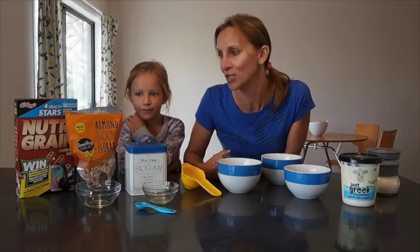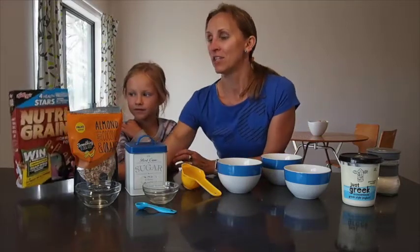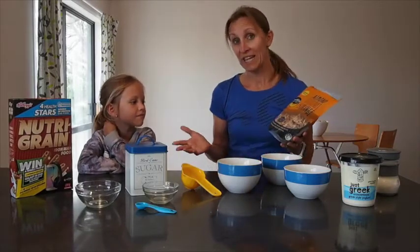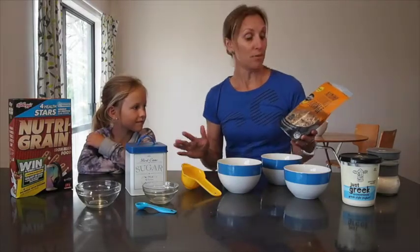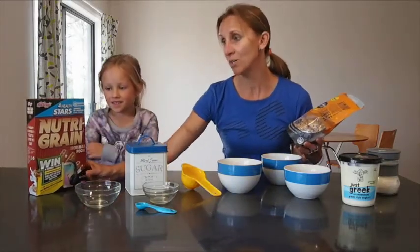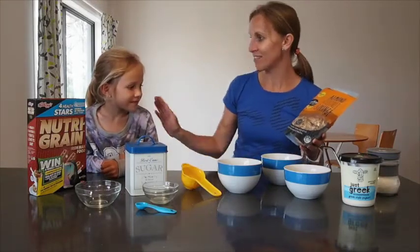It's not a lot. So what we want to have a look at is this cereal's got four stars, and this one has also got four stars. So you would think they would be the same in terms of nutrition and nutrient quality. Let's have a look at them. What we're going to do predominantly today is to see how much sugar is in these breakfast cereals, and Brooke's going to help me measure them.